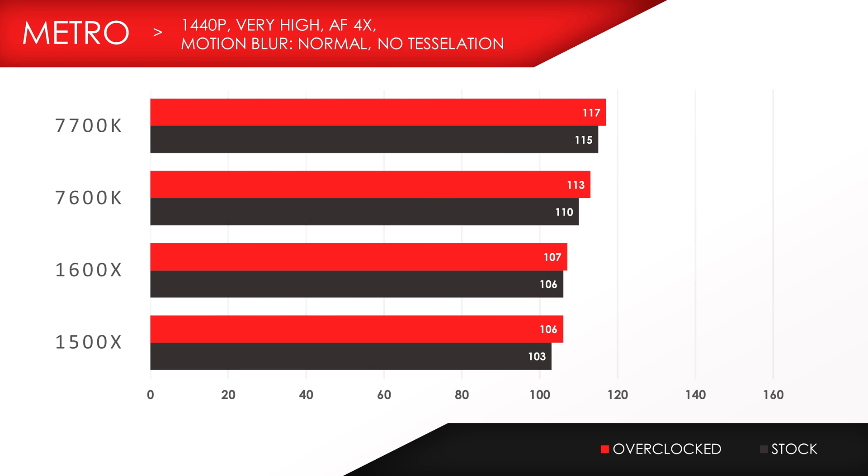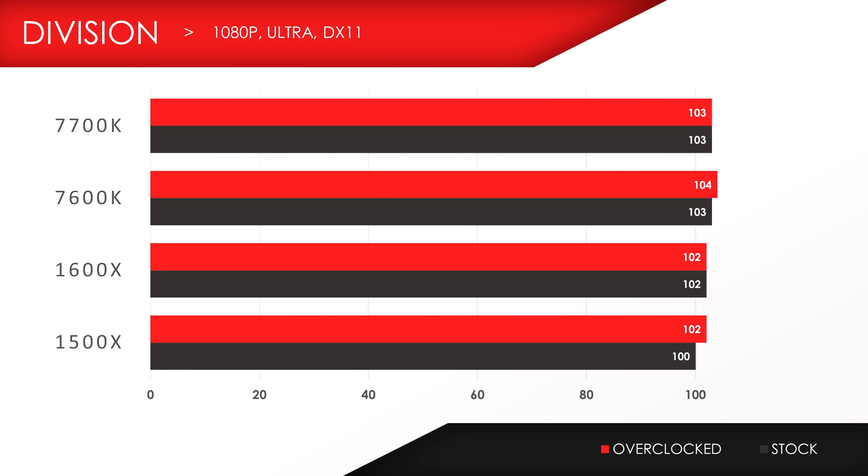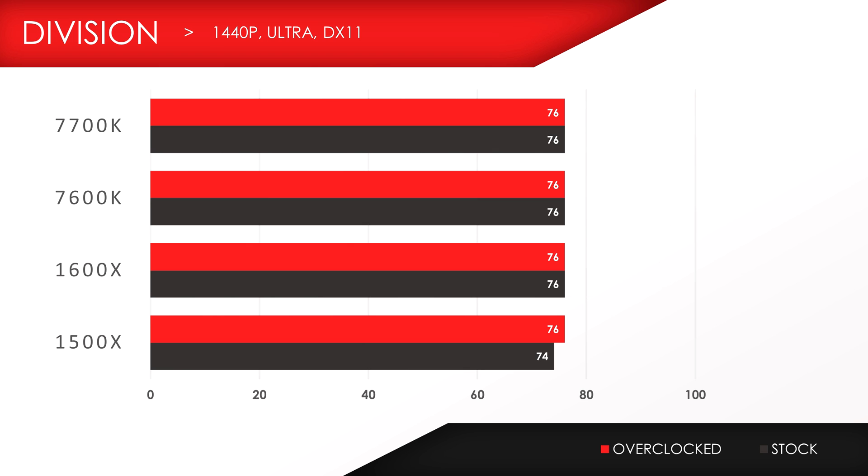The gap decreases as we bump up the resolution to 1440p since the GPU is doing most of the work. However, there is still a 7-12 frame difference between the 1500X and the Kaby Lake CPUs. Division is another game I tested in DX11, and surprisingly, all CPUs performed neck and neck. Then again, Division isn't really a demanding title.